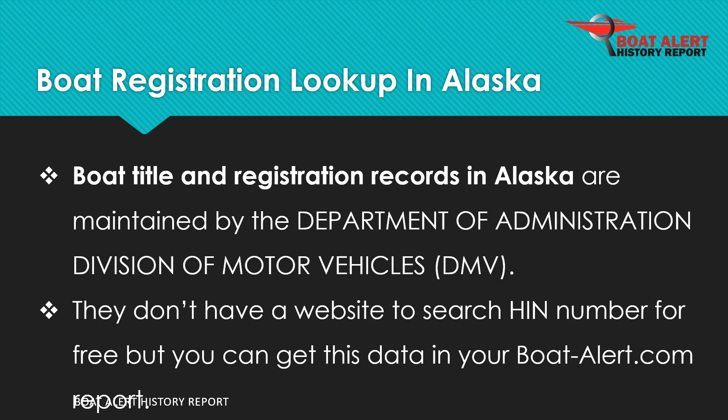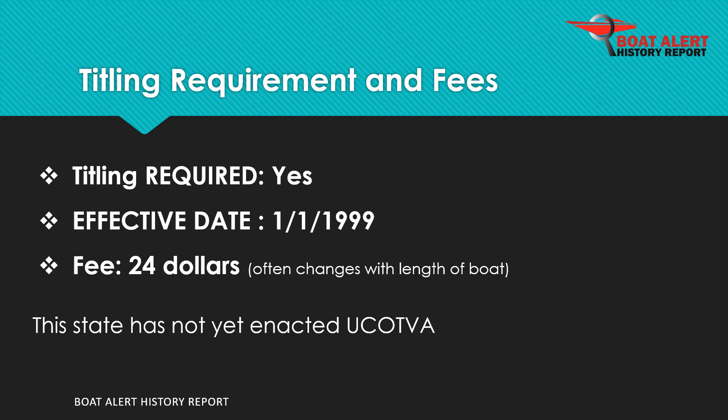Boat records in Alaska are maintained by the Department of Administration Division of Motor Vehicles, DMV. Boat titling has been required since 1999 and the fee is $24.